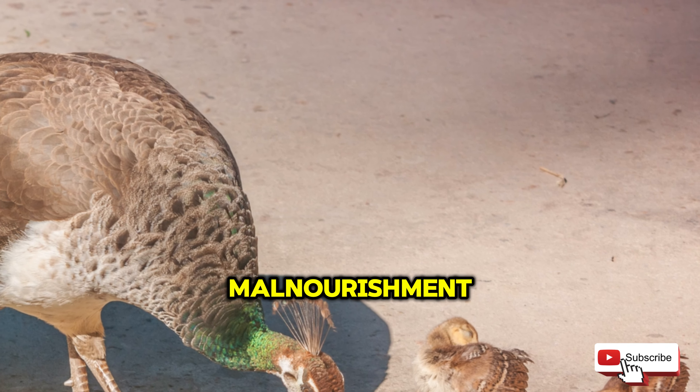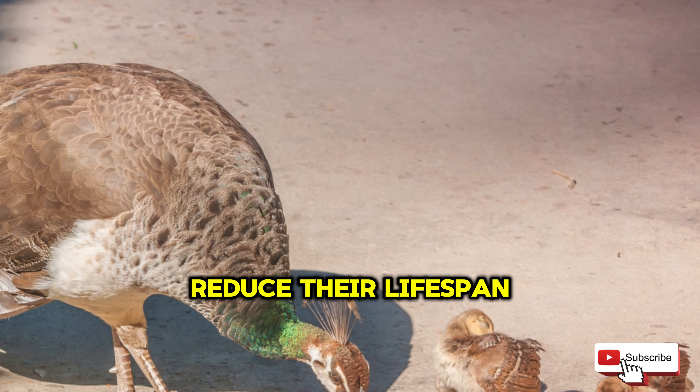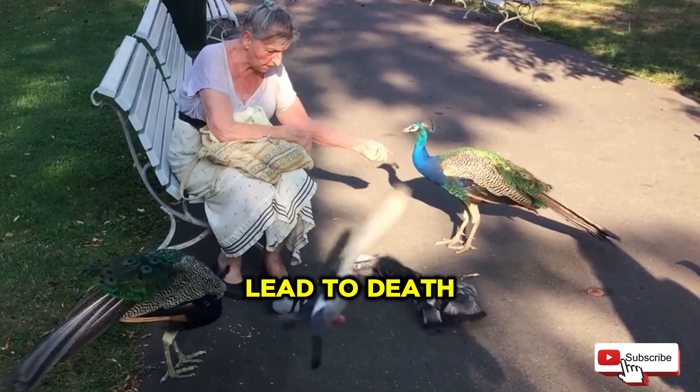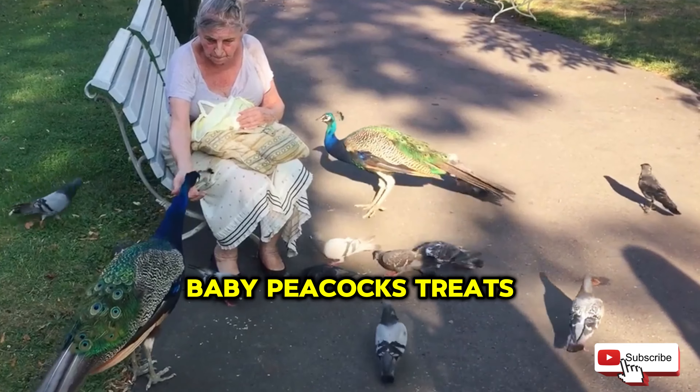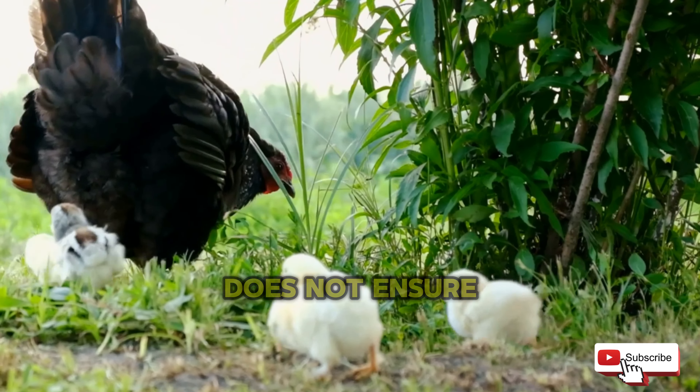18% protein is an important number. P-chicks cannot digest anything over 18% and can experience organ failures among many other issues, which could also lead to death due to the excess protein.